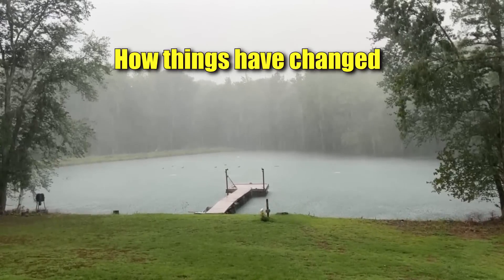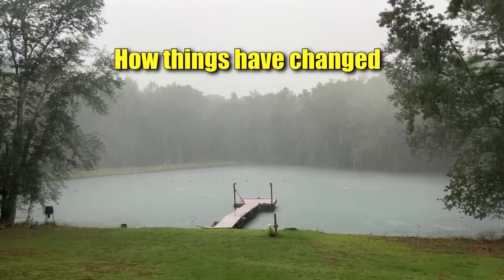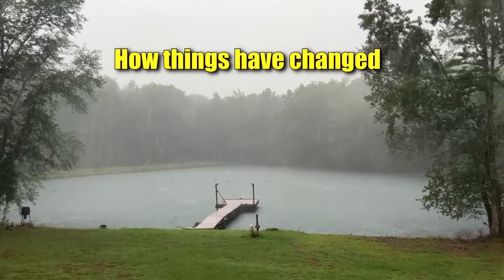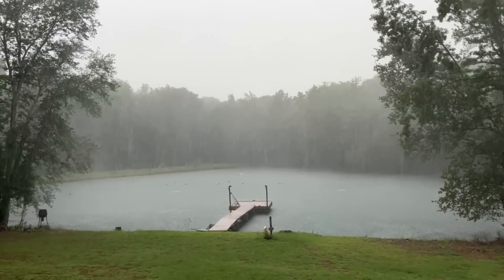That's what I'm talking about — this is what we've had for about three days now: every afternoon some real heavy storms, probably up to three and a half, maybe four inches in two days.